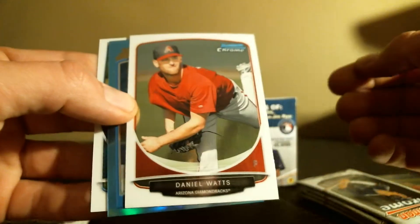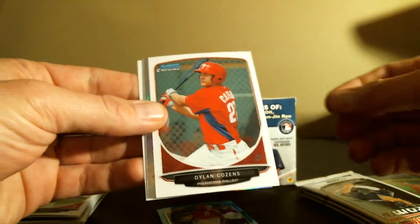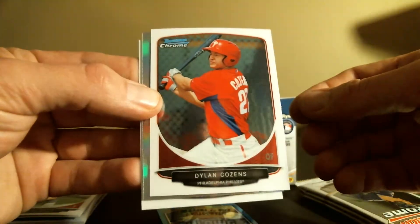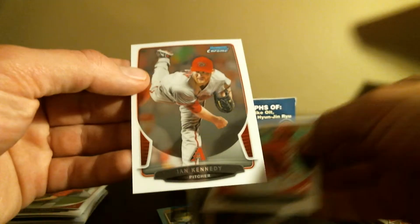Chris Stratton and Yadier Molina. We got a sapphire reprint! Daniel Watts, Ryan Howard, Jose Reyes. I think I'm going to start doing some box breaks next year, probably March or April when I move — going to set up some stuff, that's pretty fun. Dylan Kozen's refractor and Miggy Cabrera.